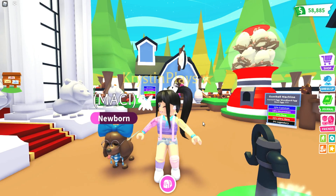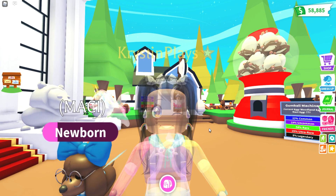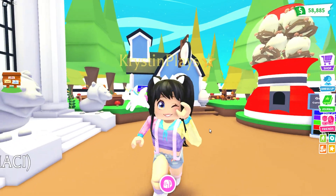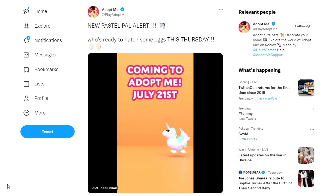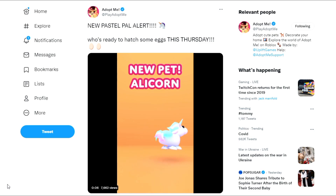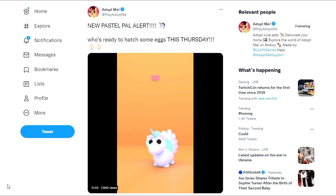Adopt Me just posted a new video on one of the pets and you guys, when you see it, I'm screaming and crying. Let's head over to Twitter and see what Adopt Me has just posted. Oh my gosh — new pastel pet alert! Who is ready to hatch some eggs this Thursday? We've got an alicorn, a pastel alicorn!